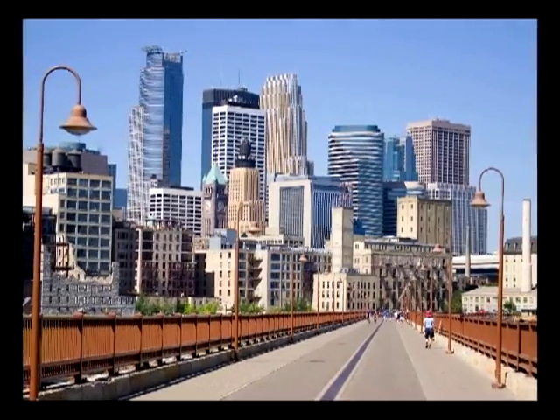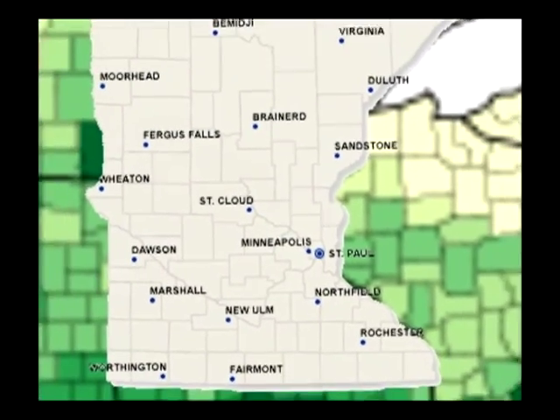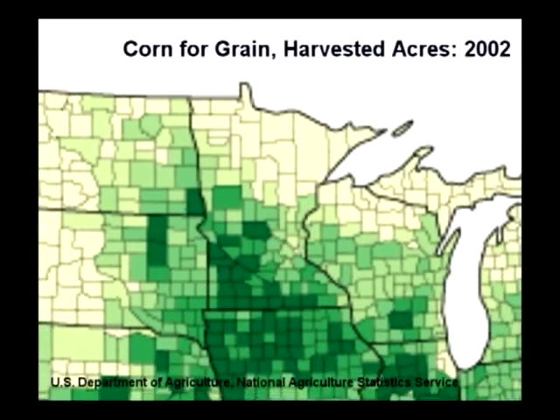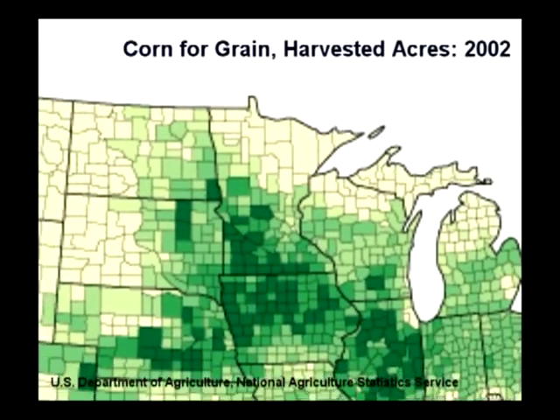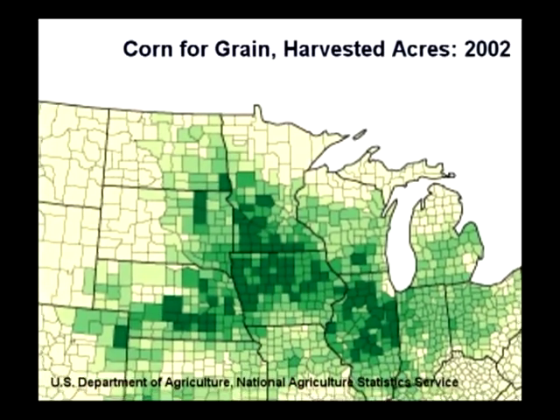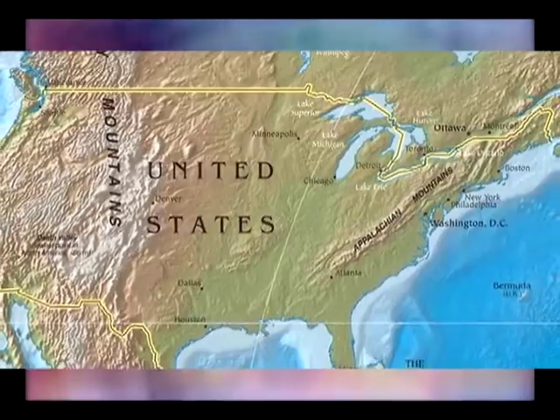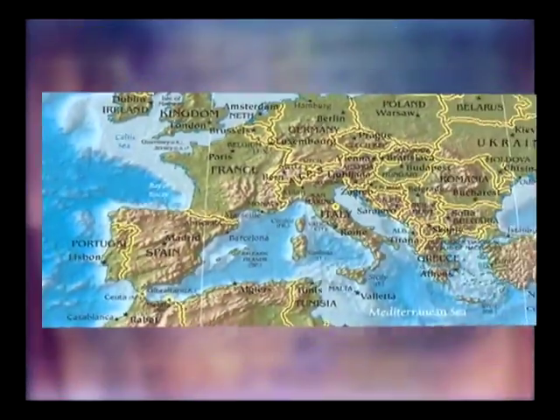StarchTech has been located in Minneapolis, Minnesota since 1996, close to the most abundant supply of corn in the world. We have customers across the U.S. and Canada, as well as Europe and Australia.